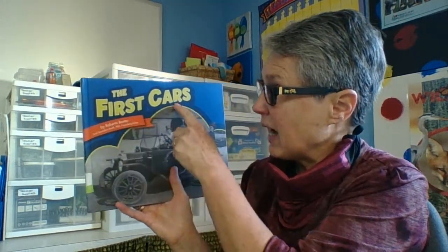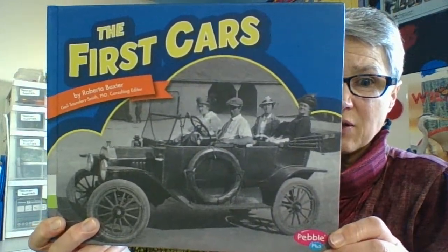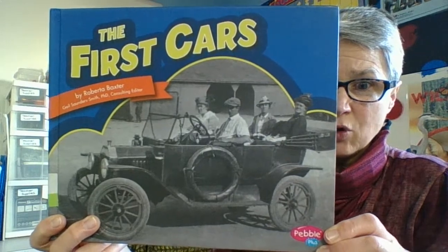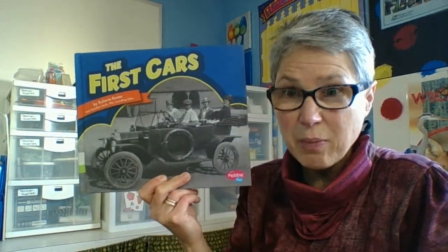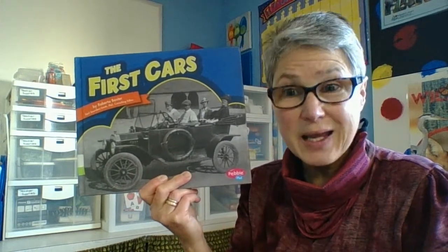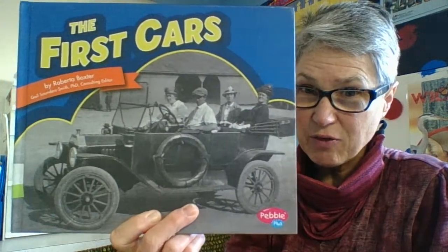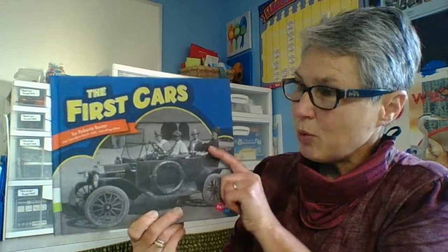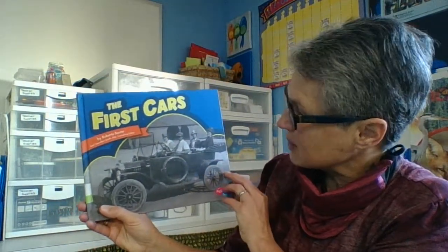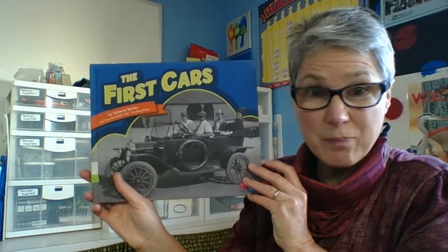This book is called The First Cars and it's going to show us some of the first cars that were invented. Humans really did try to solve as many problems as they could as they came up. So this car definitely looks different from the cars that we would see on the road today. The book is by Roberta Baxter, and let's find out what we are going to learn in this book.